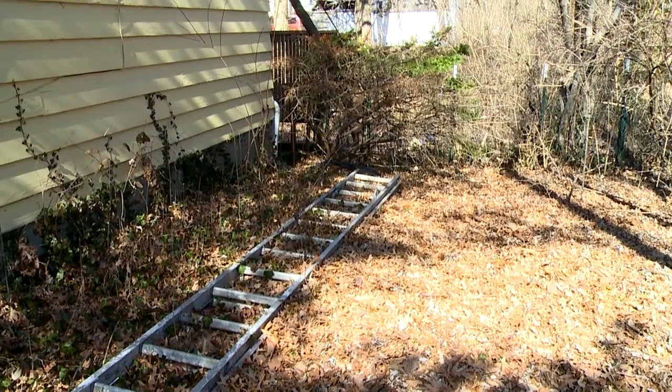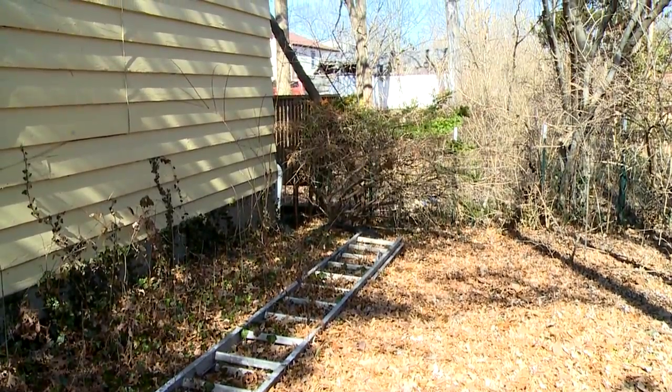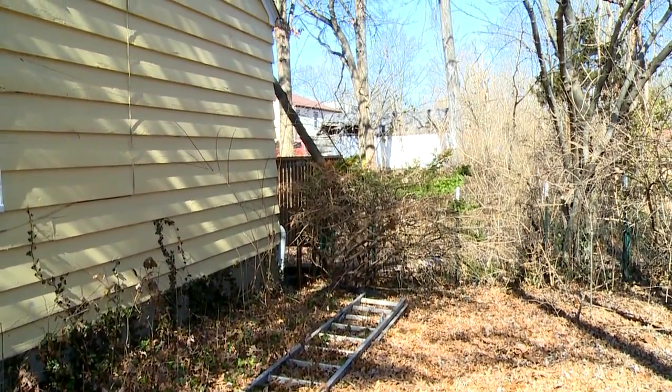Dead trees can harbor pests and things of that nature, or even a disease that can be spread to other trees. The Property Maintenance Code addresses rat and rodent harborage, keeping interior furnishings cleared out so rodents can't get in and nest. If a tree falls on another property, you as the property owner are liable for that damage.